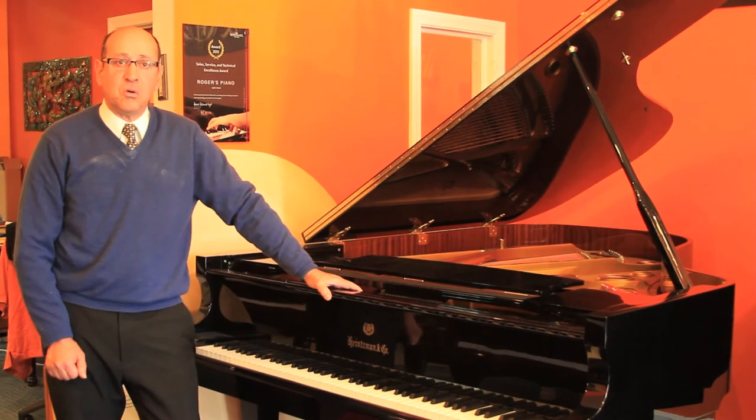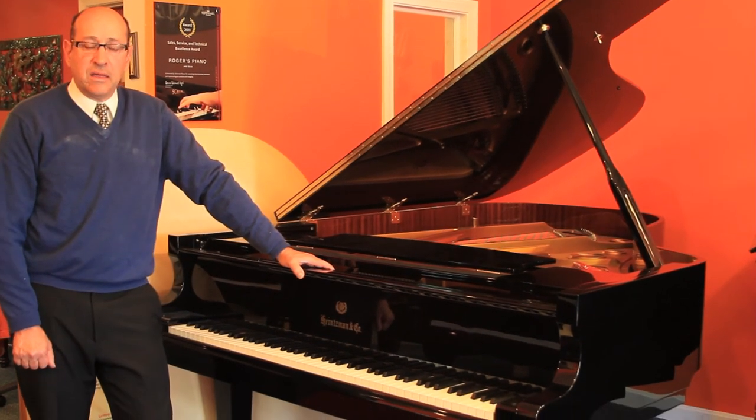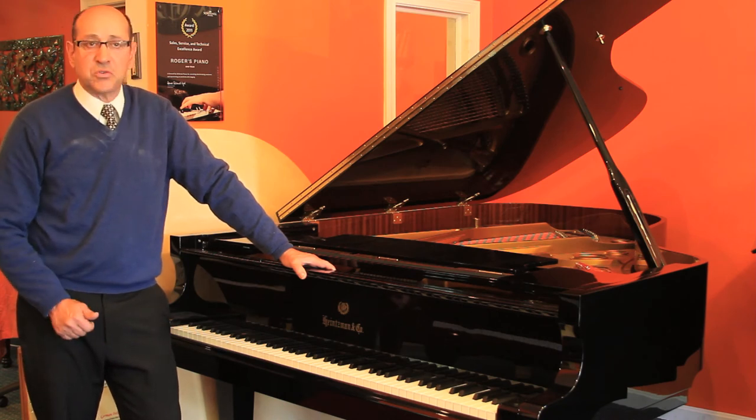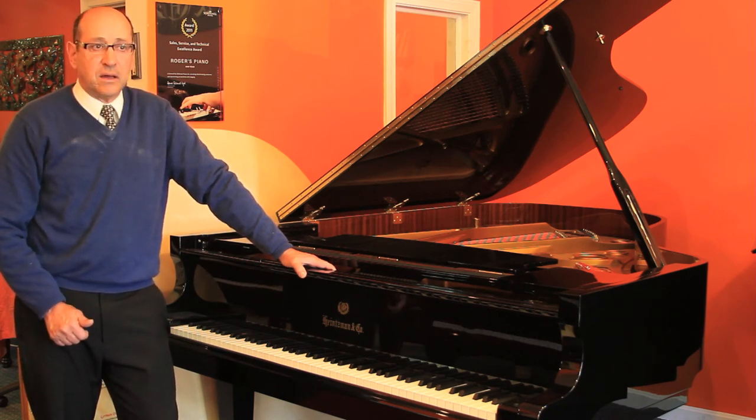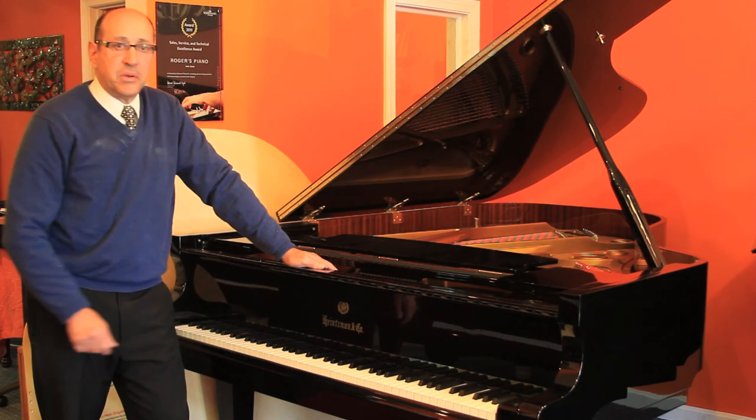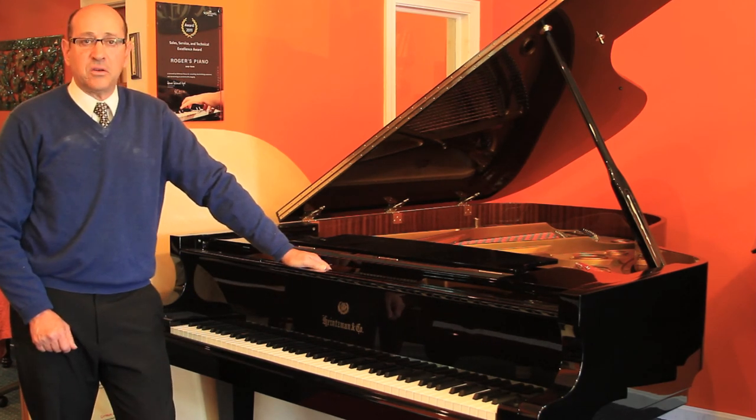This is the model 203, which is my favorite. They make a model 186, which is six foot. They make a 168, which fits into most medium and small living rooms — the five foot six. Heintzmann and Company, one of my favorite pianos in the world.